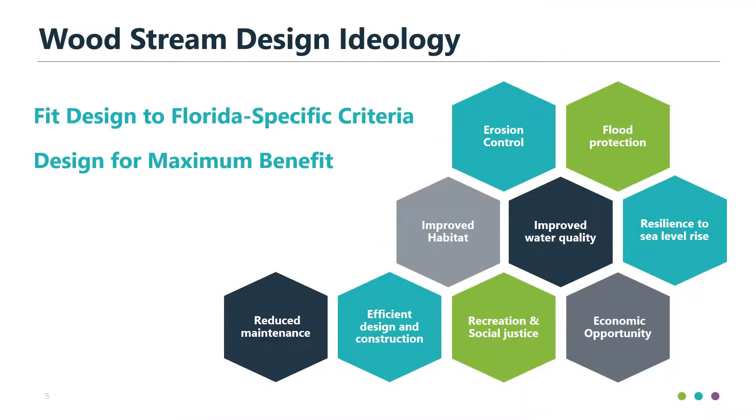Our basic ideology when approaching stream restoration is first and foremost to fit the designs to Florida-specific or regionally specific design criteria. Our team has studied and characterized Florida streams extensively. By designing for regional criteria, our designs will hold up to Florida weather and conditions and be able to maintain themselves as natural Florida streams. We also like to design for maximum benefit — if our main project goal is something like erosion control or flood protection, we can use stream restoration as a tool to fit in other benefits like recreation, improved habitat, reduced maintenance, and economic opportunities.